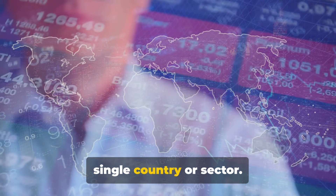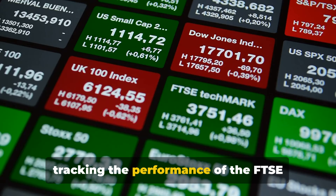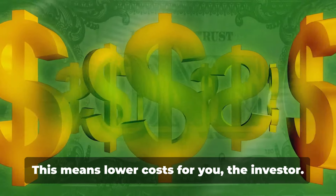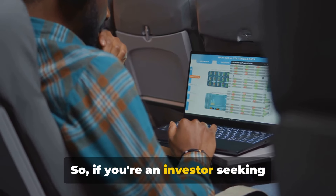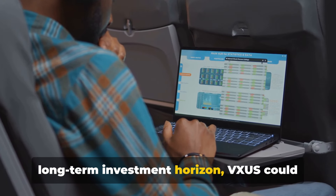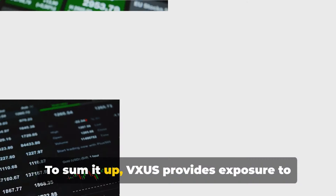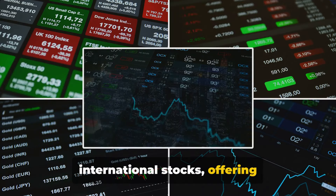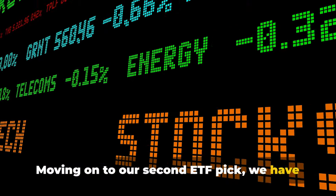This broad exposure can help mitigate risks associated with investing in a single country or sector. VXUS is a passively managed fund tracking the performance of the FTSE Global All Cap ex US Index, which means lower costs for you, the investor. So if you're an investor seeking international diversification with a long-term investment horizon, VXUS could be a suitable choice. In summary, VXUS provides exposure to international stocks, offering diversification beyond US borders.